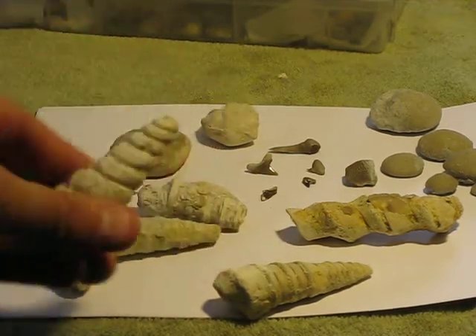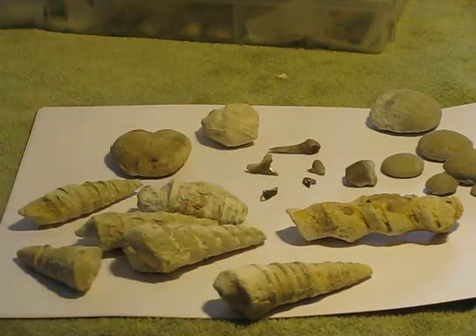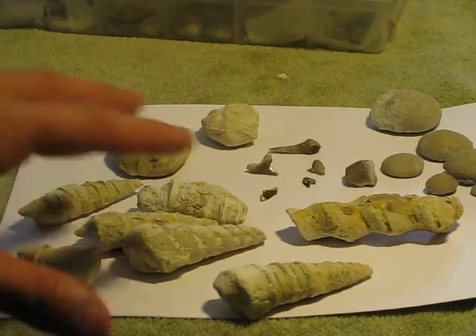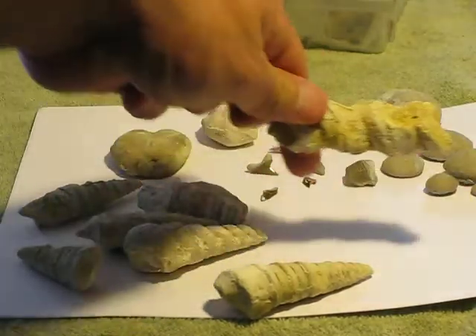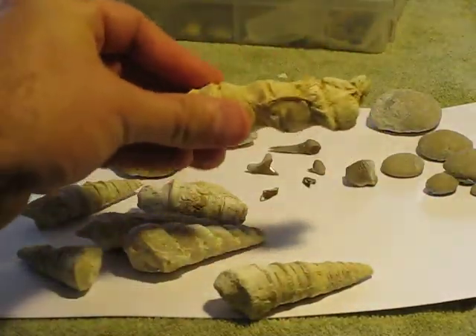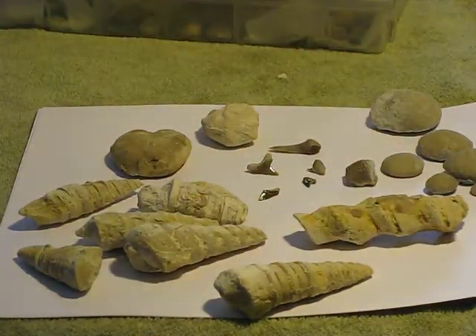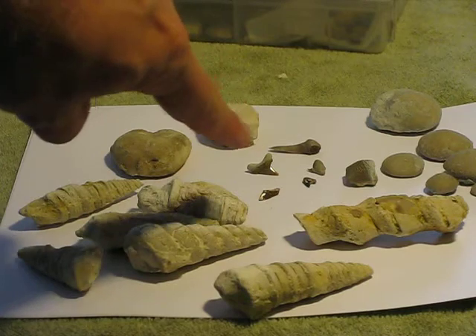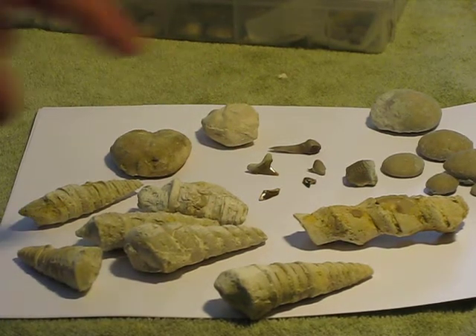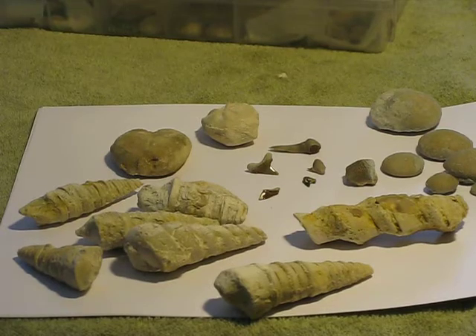This is a large Turretella fossil that I found in that group there. This one came from Salado Heaven. Linda told me what it was but I forgot. I've also got some shark teeth back there - the big one in the back came, believe it or not, from the walnut formation near Cline.